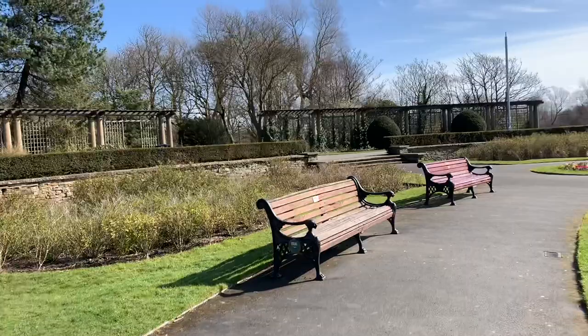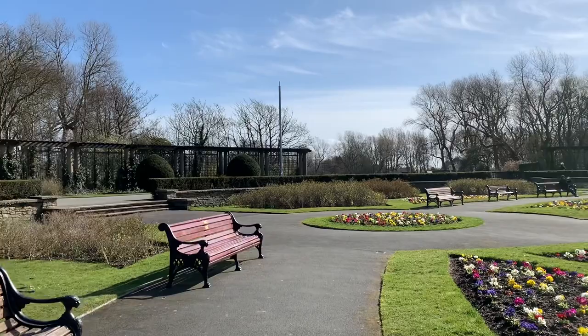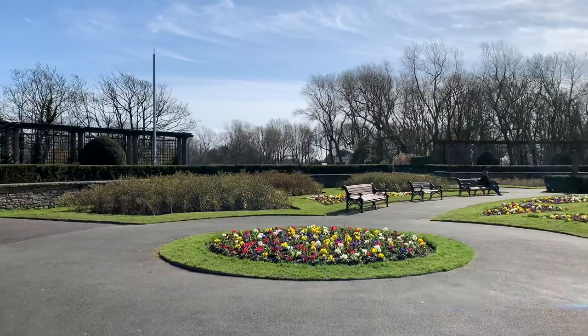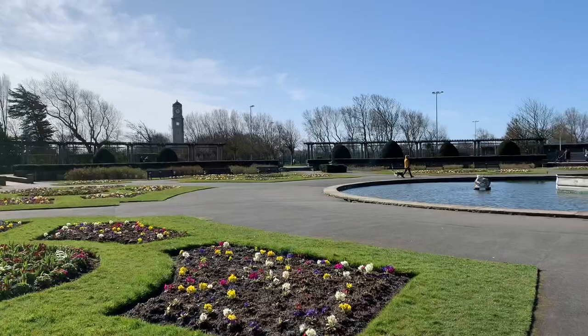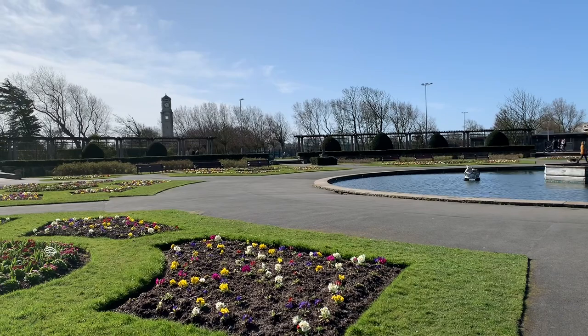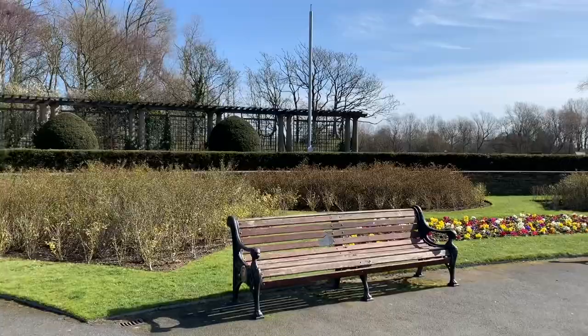The park itself is named after the father of the man who opened it in 1926 — it's named after the 17th Earl of Derby, Sir George Edward Villiers Stanley's dad, who was the 16th Earl of Derby and former Governor General of Canada. Between 1885 and 1886, the 16th Earl was the first MP for the new parliamentary constituency of Blackpool. I've got some photographs to show you — I'm going to pop them down on this bench as there's a little breeze blowing.